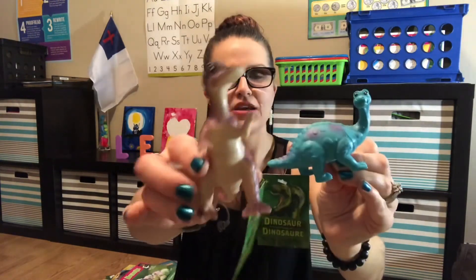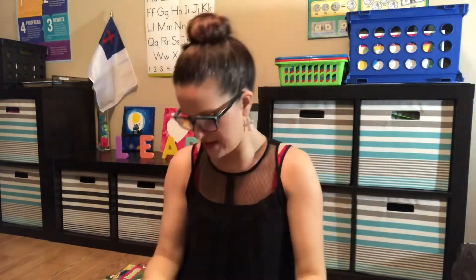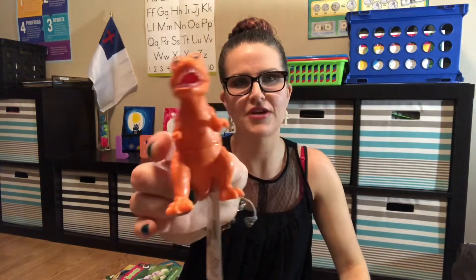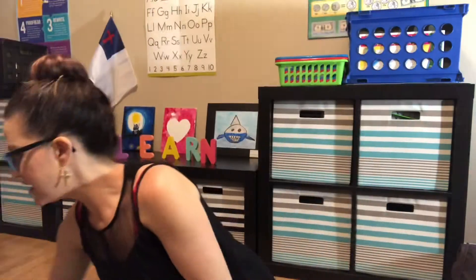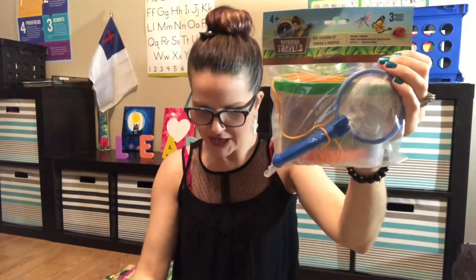These dinosaurs are for my two-and-a-half-year-old — he can play with them in his sensory bins because we do a lot of sensory play. I had never seen these ones; I like them because they're more cartoon-looking and not so mean. Even the T-Rex looks friendly.